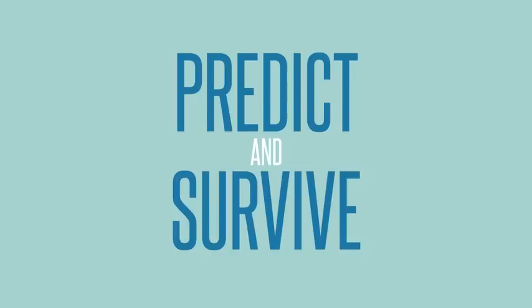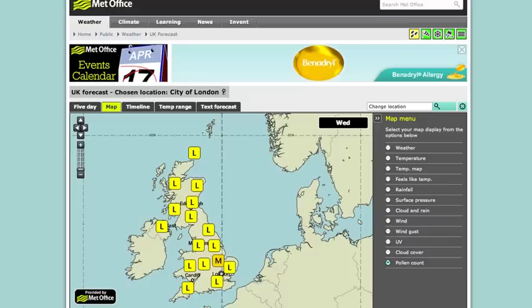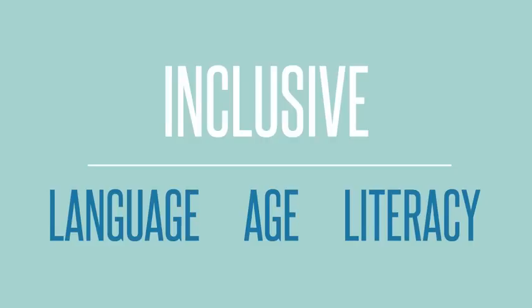Predict and Survive is a potential range of healthcare products that connect people to data to manage illnesses. Our demonstrator, Pollen Predictor, is a physical app that displays the pollen forecast. By taking healthcare data from the screen and into physical objects, we are able to be inclusive of age, language and literacy.